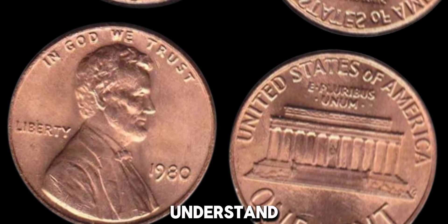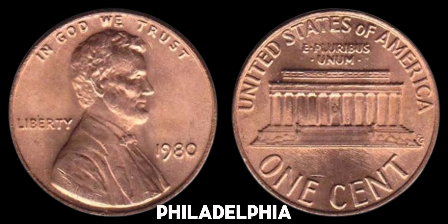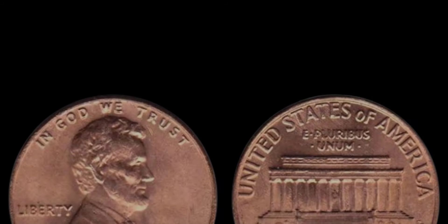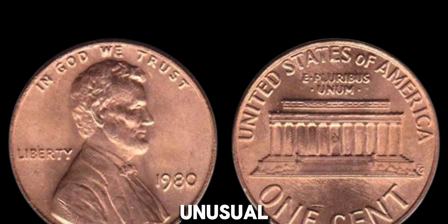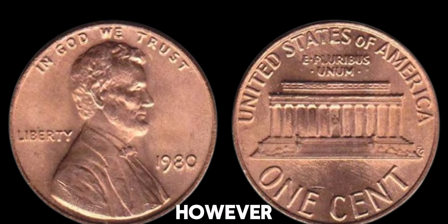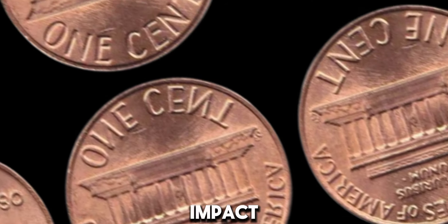First, let's understand what the no-mint mark means. In 1980, pennies minted in Philadelphia didn't carry a mint mark. So, a 1980 penny with no-mint mark is not unusual by itself. However, the condition of the coin and any unique errors it might have can significantly impact its value. Examples of penny errors include double die, off-center strikes, and coins in mint condition.